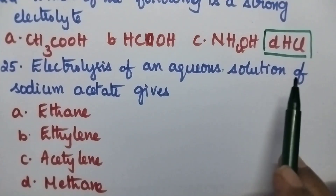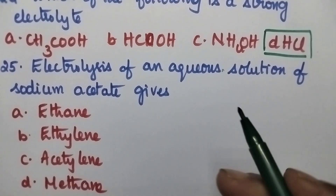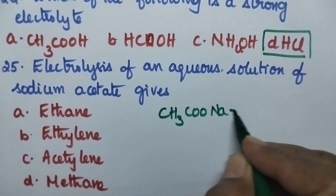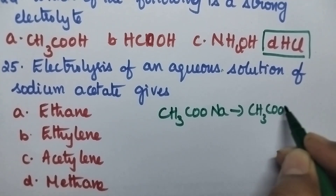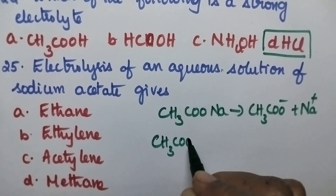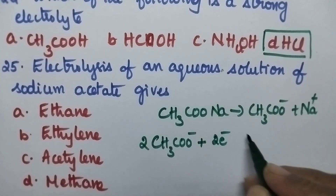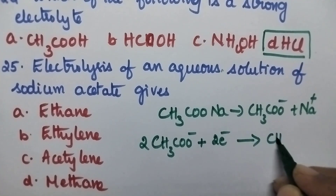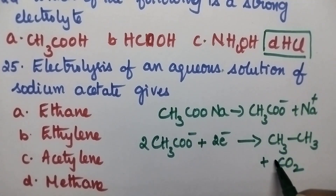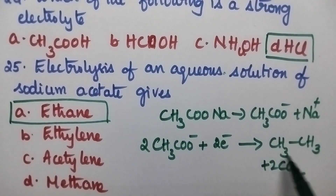Electrolysis of an aqueous solution of sodium acetate gives: option A ethane, B ethylene, C acetylene, option D methane. Sodium acetate (CH₃COONa) dissociates into CH₃COO⁻ and Na⁺. At the anode, CH₃COO⁻ undergoes oxidation by the loss of electrons and results in the formation of ethane gas and CO₂. So option A, ethane, is the right answer.